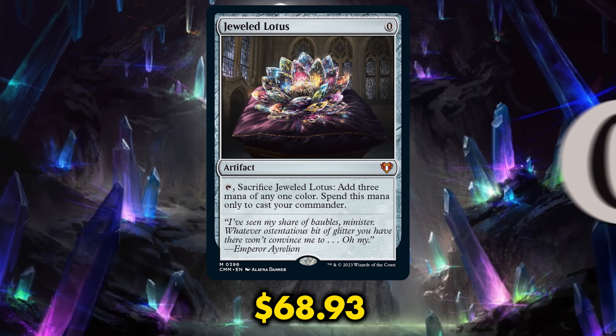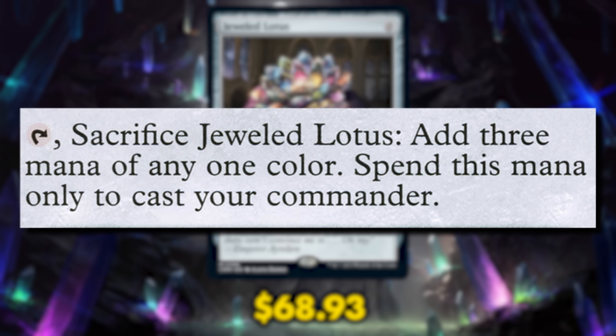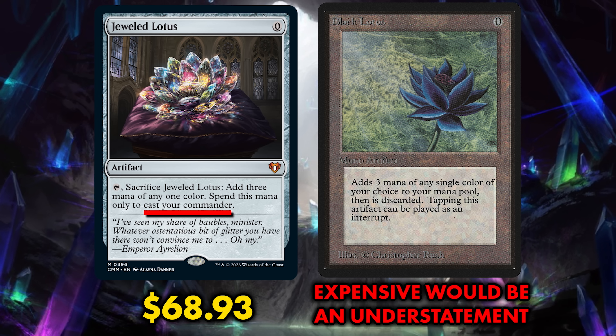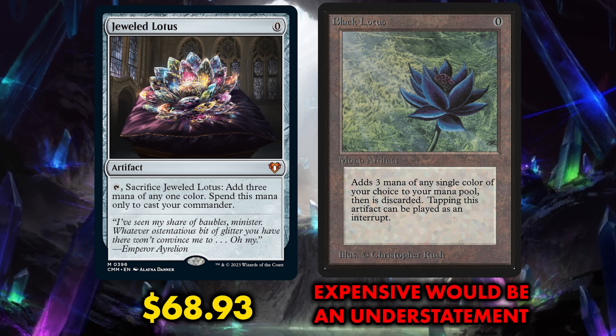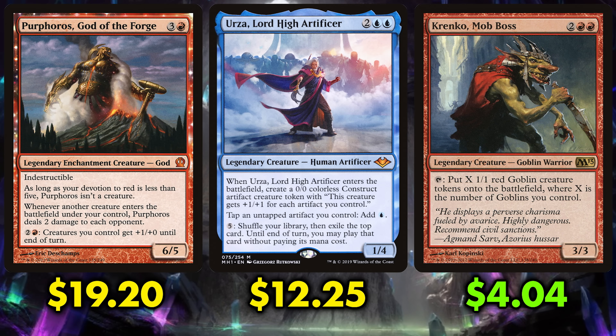It's too much of a good thing. For zero mana, Jeweled Lotus is an artifact: tap, sacrifice Jeweled Lotus, add three mana of any one color — spend this mana only to cast your Commander. That's a Black Lotus, but for Commander. It's literally a Black Lotus, but you can only use it for your Commander — the most important card in your deck that you always have access to. With just a land and a Jeweled Lotus in your opening hand, you can cast any of the 205 four-mana-value mono-colored Commanders on turn one. And you thought Sol Ring was bad? Imagine a Jeweled Lotus, a land, and a Sol Ring in your opening hand — that's any five-cost mono-colored Commander on turn one.